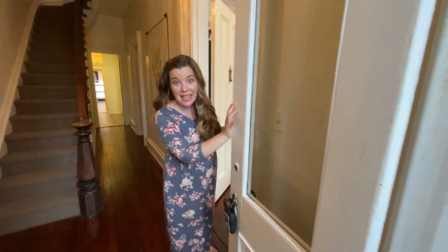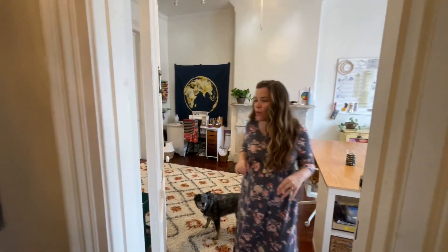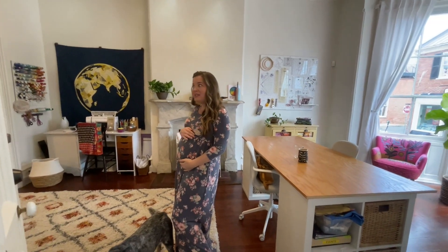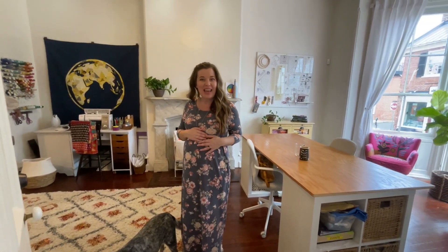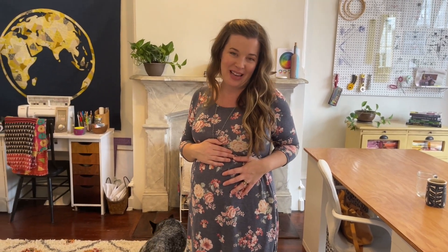Welcome to Shannon Brinkley's studio. I am so excited that you are here and to give you a tour around the space. Before we begin, just wanted to share that we do have an addition to the studio coming in September. Little Fellow is on the way and we're really excited.